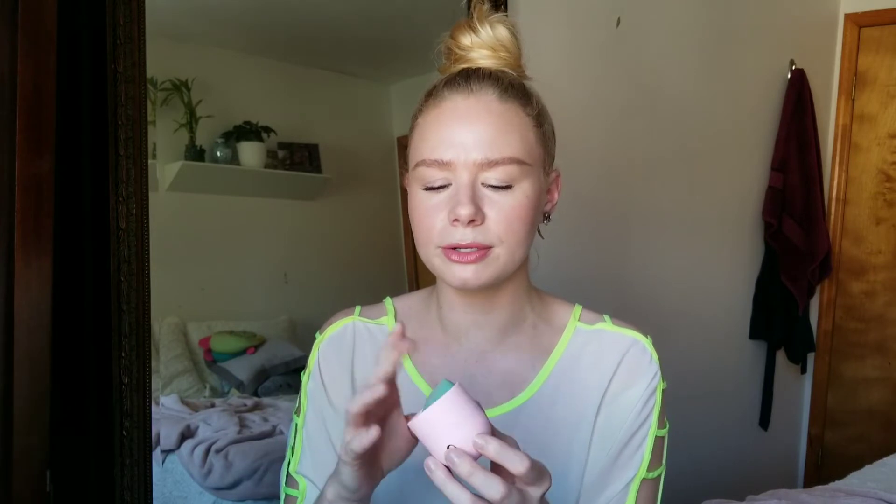I don't really like this beauty blender, but my original beauty blender is getting old and tearing apart, so I was like, okay, I have to get a new one. I got it from Marshall's for like $6 or something like that.